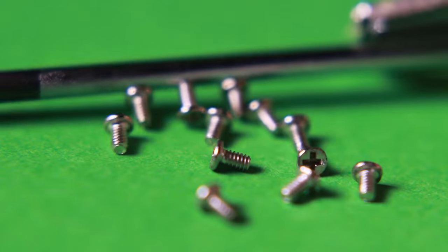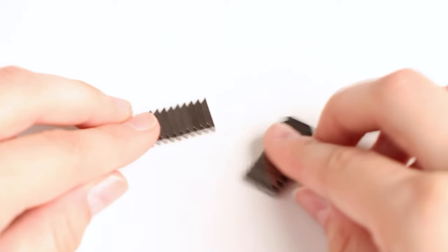Hello, and welcome back to another One Monroe Minute. For today's topic, we're going to be covering magnets. Of course, we know that magnets generate a magnetic field, which allows them to attract and repel certain materials.